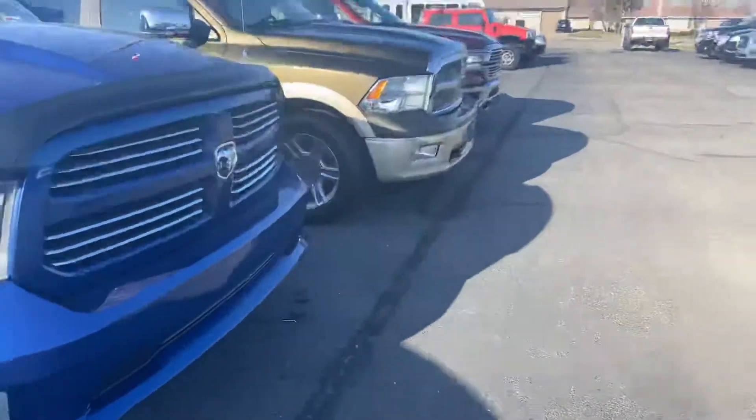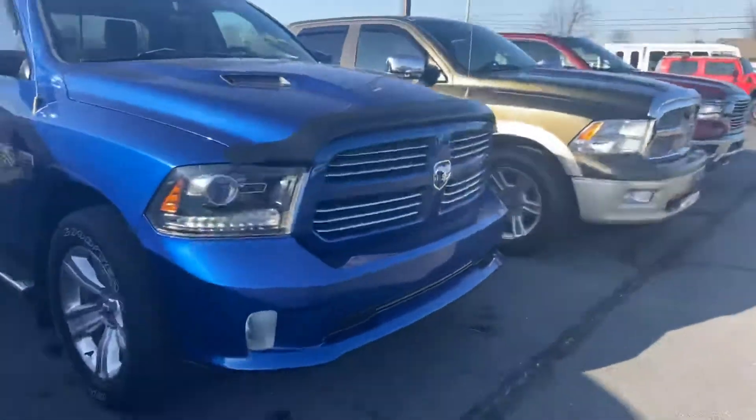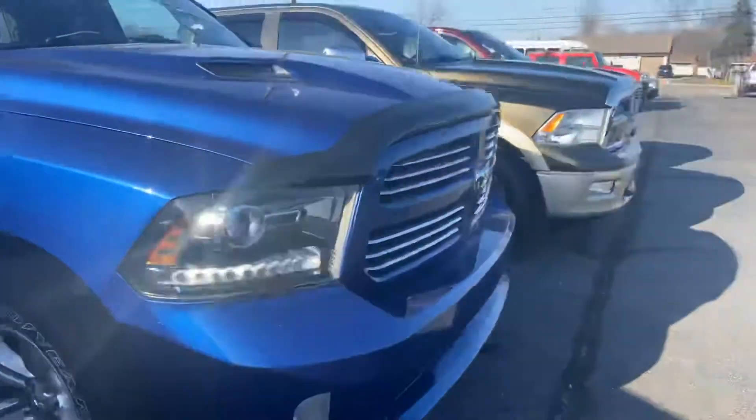If you're looking for a Ram, this is pretty darn clean and seems to be the right one. The only real thing I saw — and I wouldn't even consider it an issue — but it is right there.